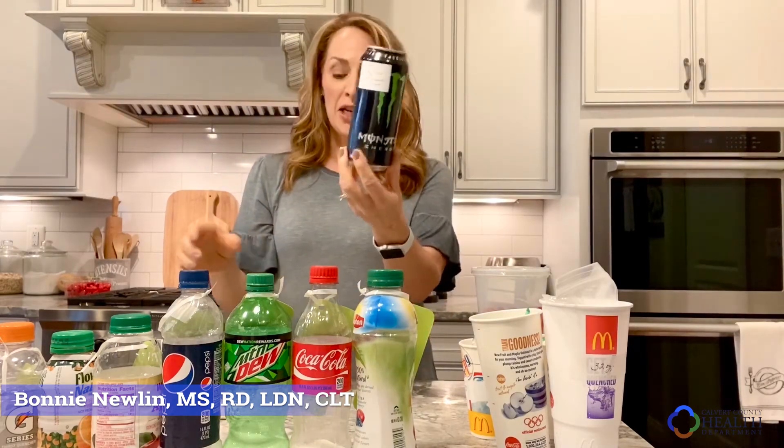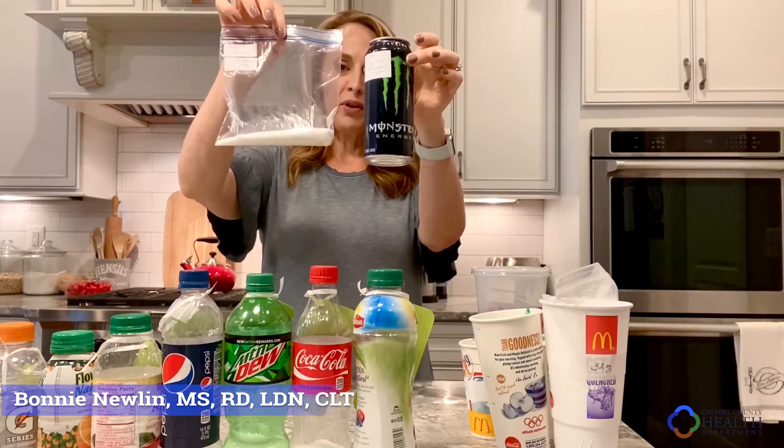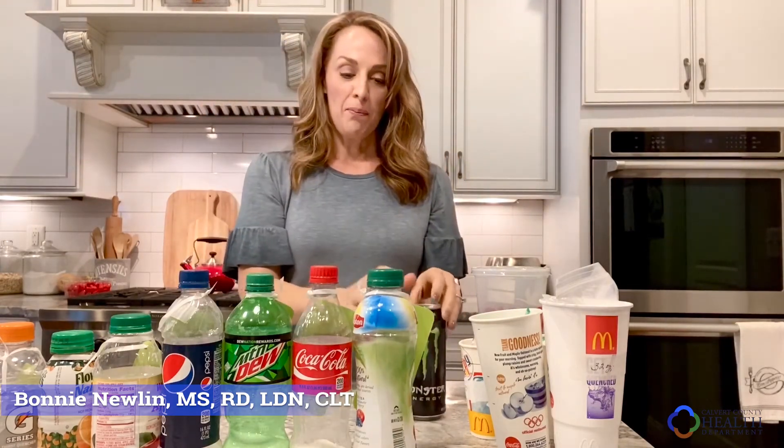And then these Monster drinks — I see people drinking them all over. One, they're full of caffeine, which is a stimulant and not necessarily the best for our cardiac system. And two, a lot of the varieties have sugar. This one has 13 and a half teaspoons of sugar in this one Monster beverage. So not good for many reasons.